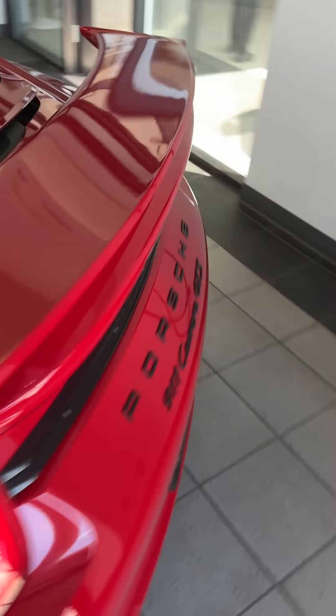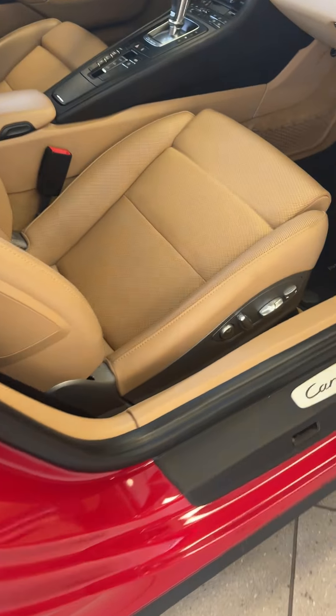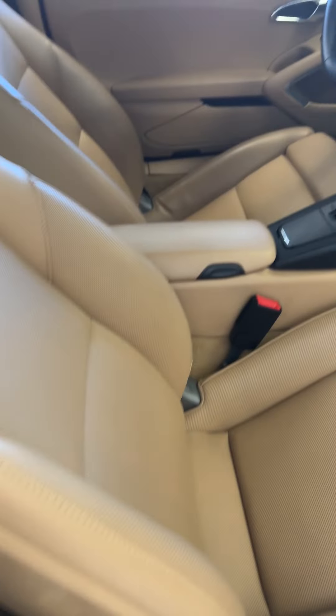I'll go over to the other side. Again, the car has been very clean and nicely equipped.